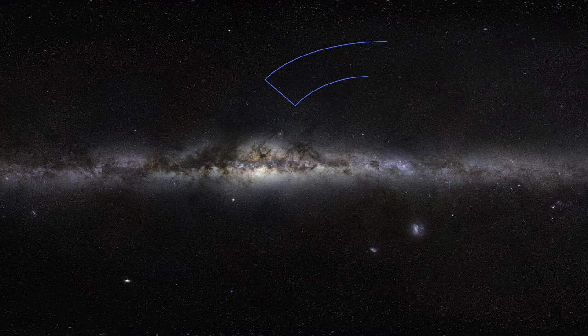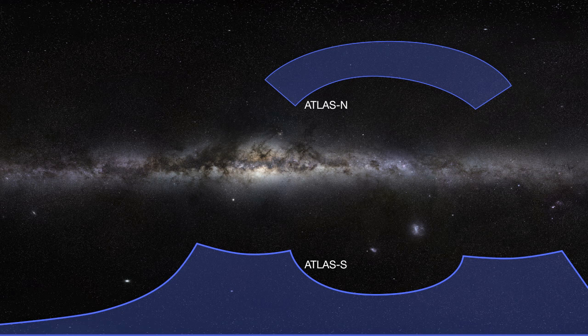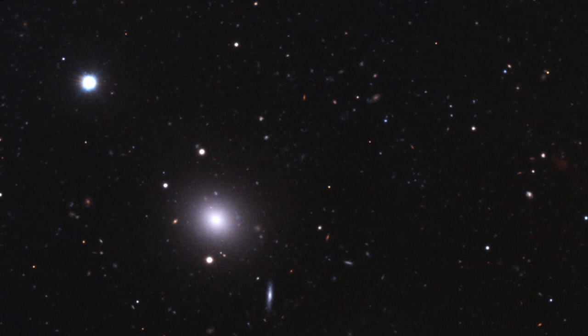The VST Atlas survey will cover a larger area of sky and will focus on determining the properties of dark energy. Like KIDS, it will also hunt for faraway galaxies and quasars.